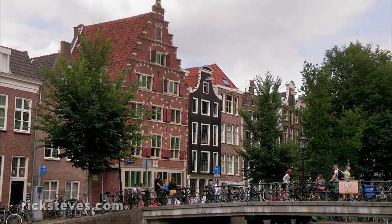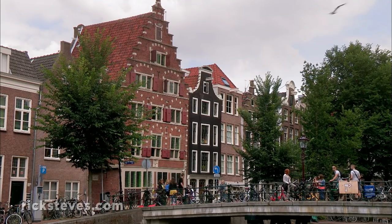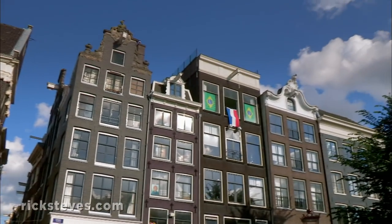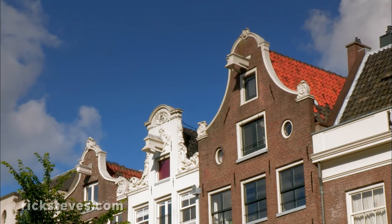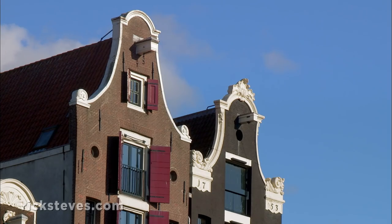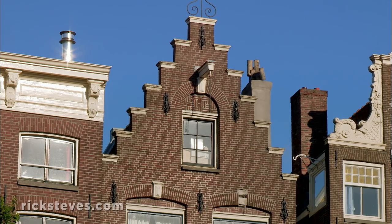The city is decorated with ornate gables. The frugal Dutch made their simple buildings look fancy by adding ornate facades. Amsterdam's famous gables include the point gable, bell gable, step gable, and neck gable.